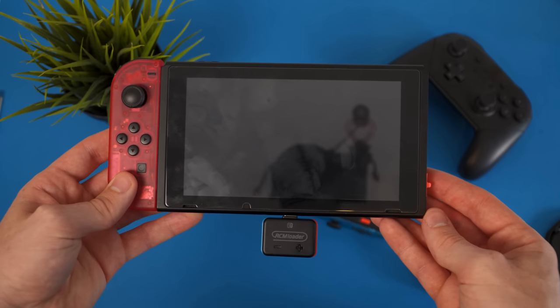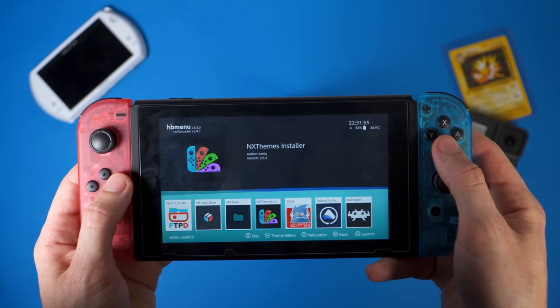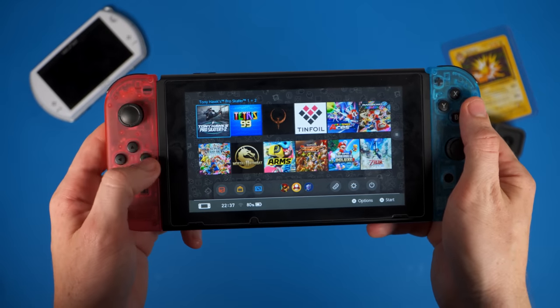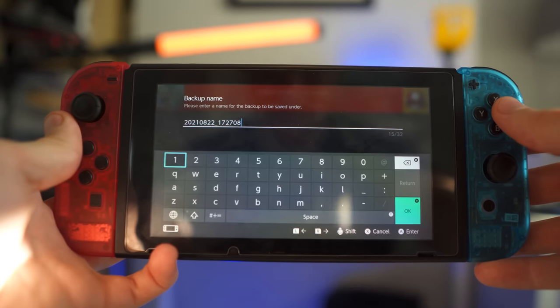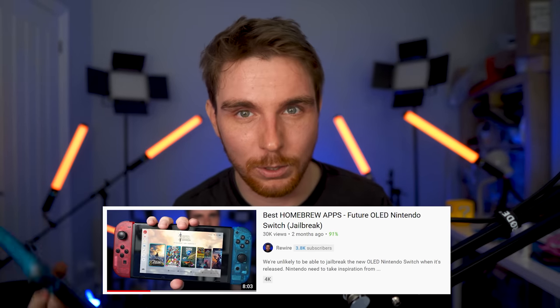Most people choose to use this exploit to launch a piece of software on the Switch known as Atmosphere. Once booted into Atmosphere, you have the option of running homebrew applications which won't be subject to the same authentication checks present in Nintendo's stock firmware. As a result, you're able to run unsigned code and enjoy homebrew applications developed by hobbyists and enthusiasts — including custom themes, media players, save file managers, and even versions of Android that can be installed on this hardware.